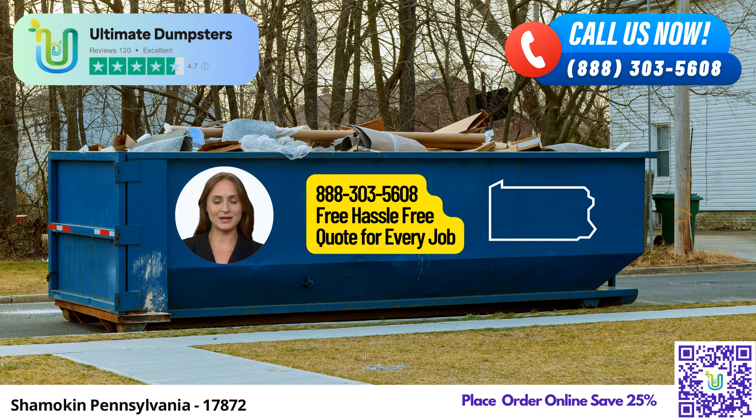Ultimate Dumpsters goes above and beyond by offering a comprehensive range of services. In addition to dumpster rentals, they can provide portable port-a-potties, mobile storage units, temporary fencing, commercial weekly garbage services, and more. This one-stop-shop approach streamlines the process and allows you to easily manage multiple aspects of your project through a single provider.